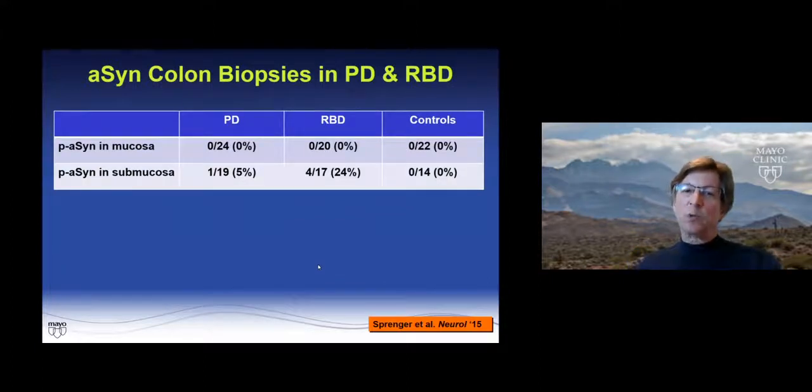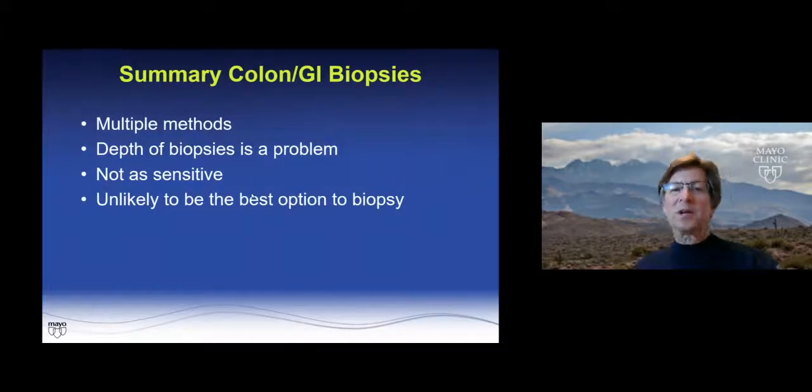Sprenger and colleagues looked at both the mucosa and the submucosa, finding no positivity in the mucosa and low amounts in the submucosa. The key summaries for colon biopsies: multiple different methods have been used, the depth of biopsies is definitely a problem, they're not as sensitive, and colon biopsies at this point are not the focus of most current work.